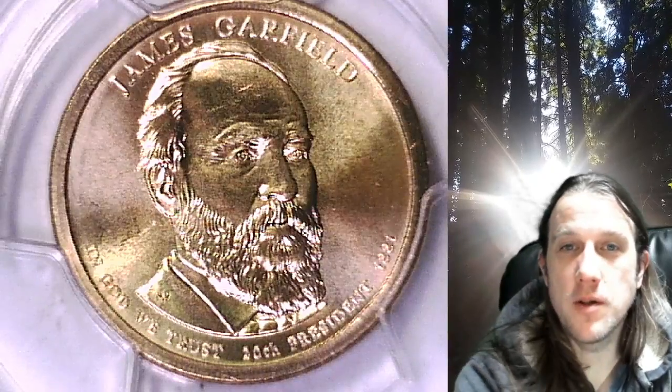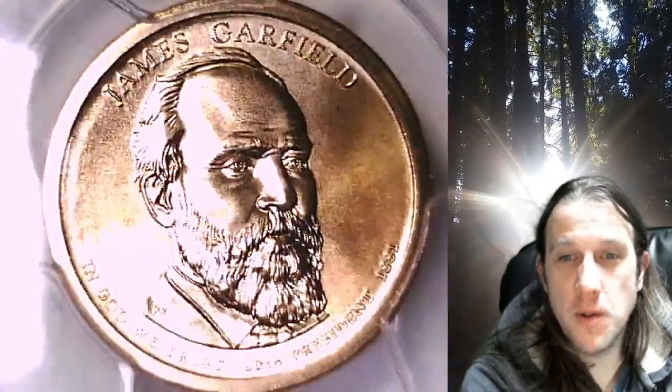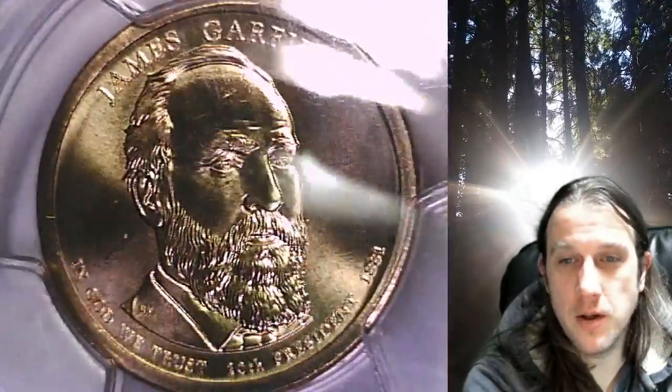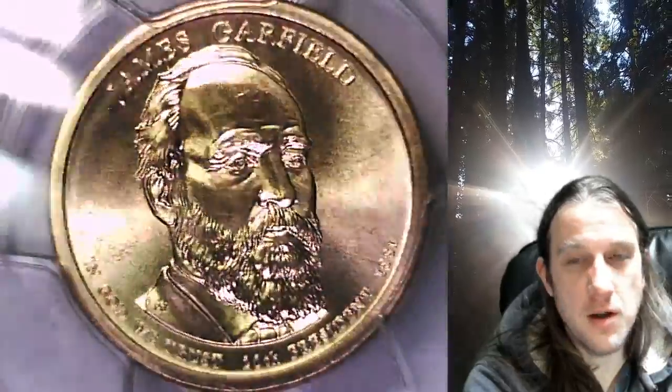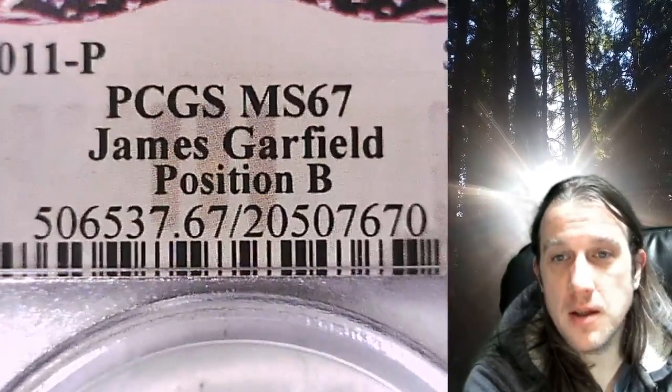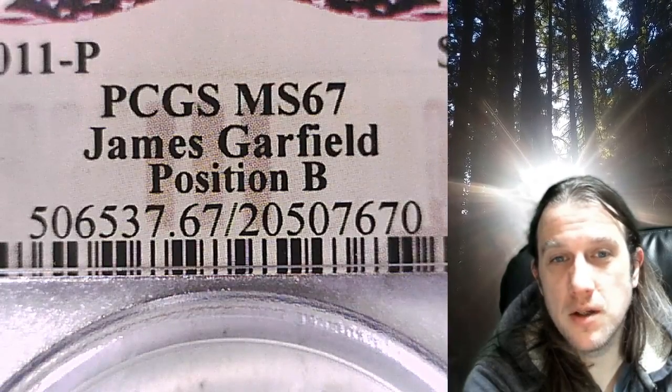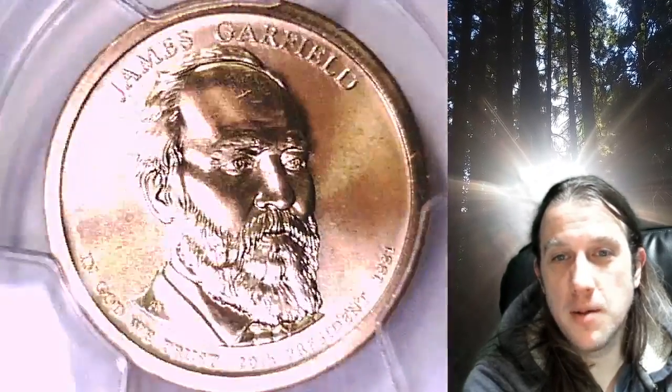Welcome to Time Traveler's Coin Exchange. The next coin we're going to take a look at is a 2011P Presidential Dollar. This is a Business Strike dollar from the Philadelphia Mint. It has been graded by PCGS and they graded it at Mint State 67. It features President James Garfield and the coin is in Position B.